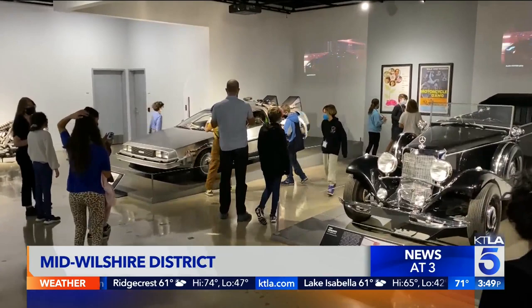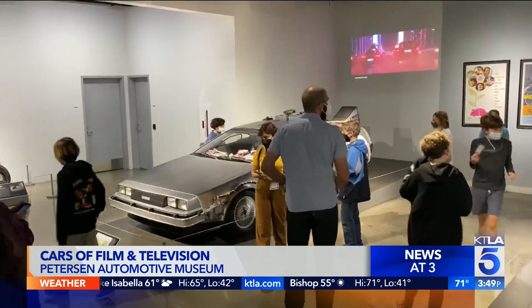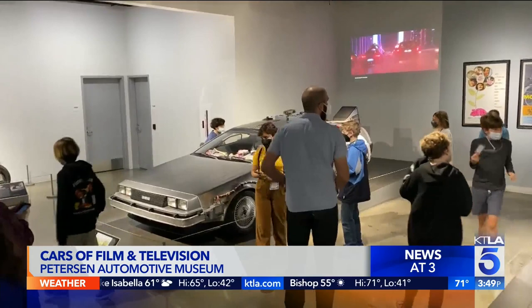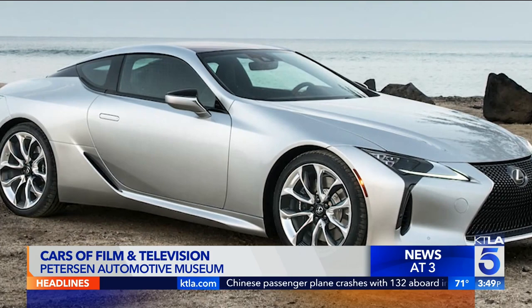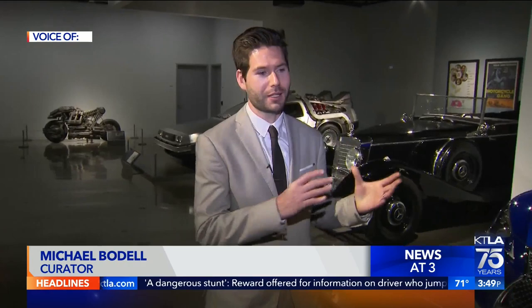This exhibit is something special. Cars of film and television are here. Look at this — the 2018 Lexus LC 500. Beautiful when it first rolled off the showroom. Let us show you what Hollywood did with it. You might notice a little bit of patina on this car, but this one is the famous LC 500 from the chase scene.